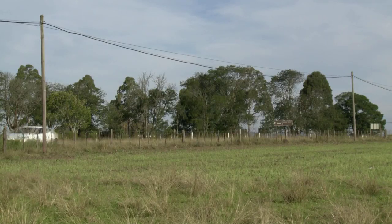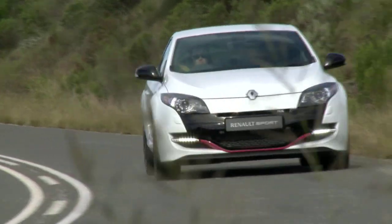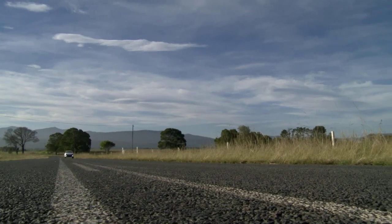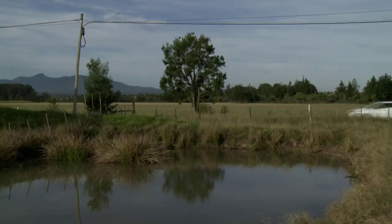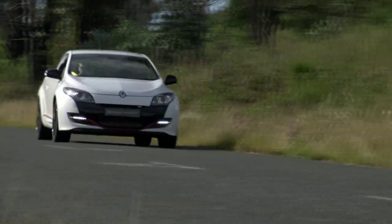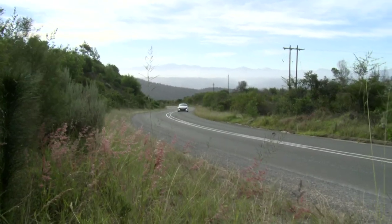They've been at it for 35 years now, won 10 constructors titles, and along the way learned a thing or two about putting real driving fun into their road cars. The Megane RS is offered in Sport and Cup versions, and this is the new limited edition Renault Megane RS Trophy 265 to give it its full title.